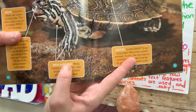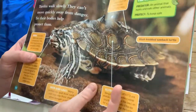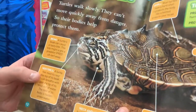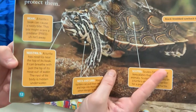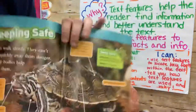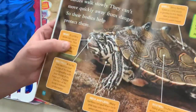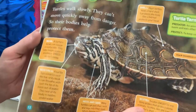Looking down we can see 'neck and legs': 'Many turtles can pull their neck and legs into their shell when danger is near.' In the picture, their neck almost reminds me of a turtleneck sweater that's kind of bunched up — it can just pull that neck inside. Next, 'nostrils': 'A turtle has nostrils near the top of its beak. It can breathe with just the tip of its nose out of water. The rest of its body is hidden underwater.' That's really helpful — if their nostrils are the only thing sticking out of the water, it's probably hard for predators to see them. And last, 'beak': 'A turtle's beak can cause a nasty bite. This bite might scare a predator away.'